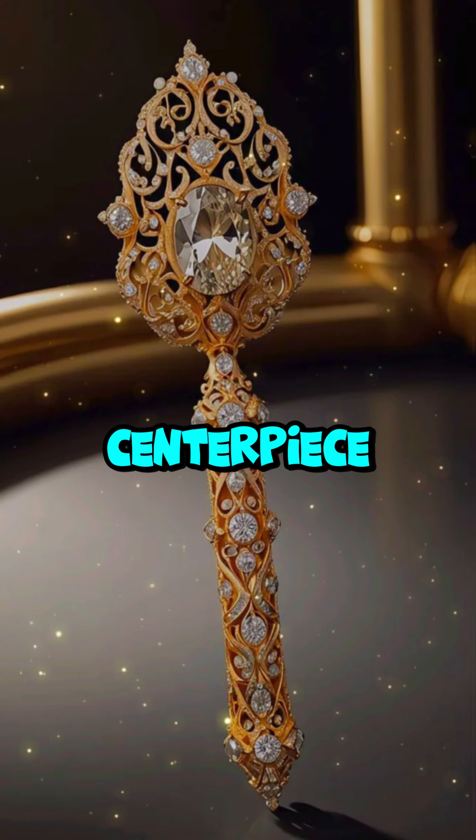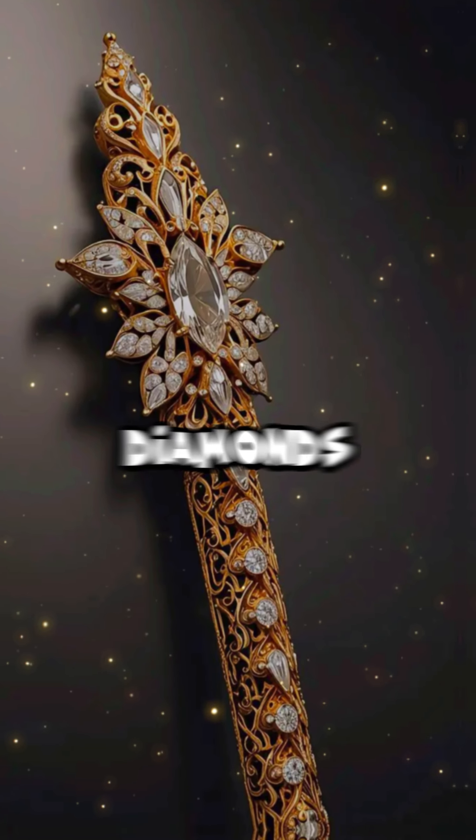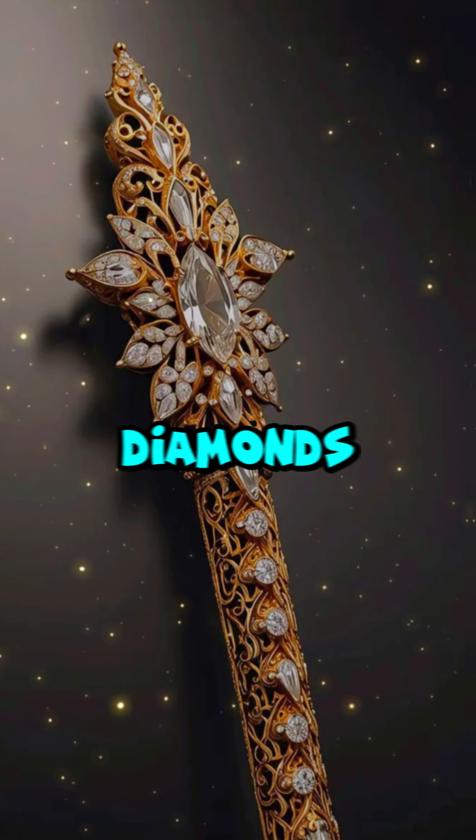The centerpiece: the Imperial State Crown. It's adorned with 2,868 diamonds, including the legendary Cullinan II, one of the largest diamonds in the world.